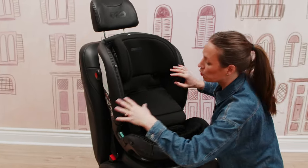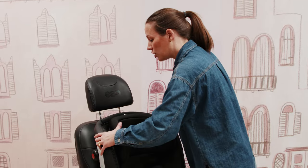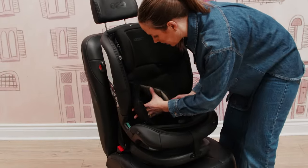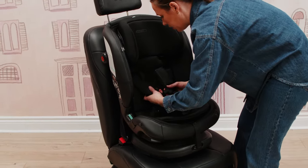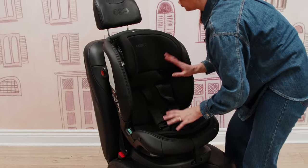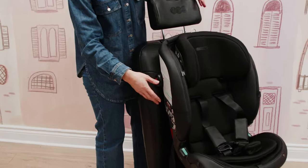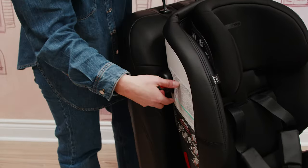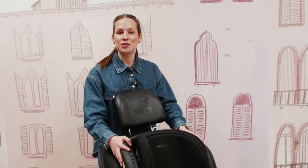Once the seat belt is routed through, ensure it's properly positioned in the lock-offs. Then go through and really tighten up the seat belt — push on the car seat to ensure a very tight fit. You can pull the seat belt all the way out to get it into the lock-off position and push down so there's no movement. Once set up, put the backrest back in position and adjust the harness height. Whichever side your vehicle door is on, pull out the kinetic pod for side impact protection. That is your forward-facing install.